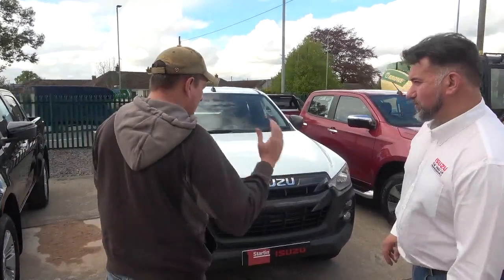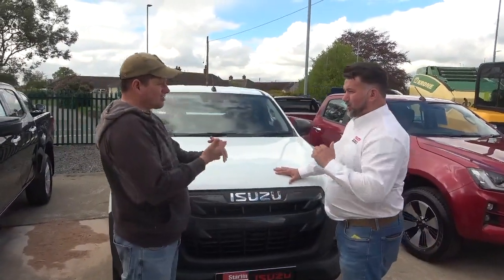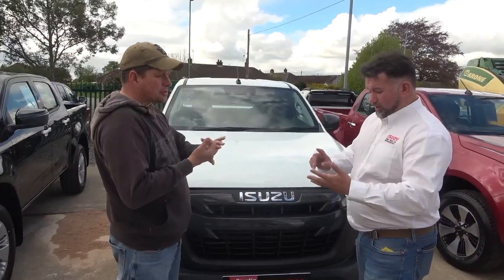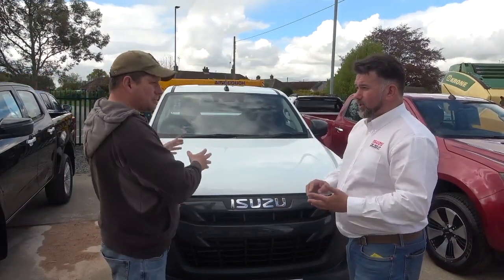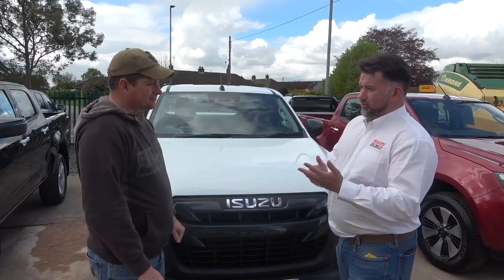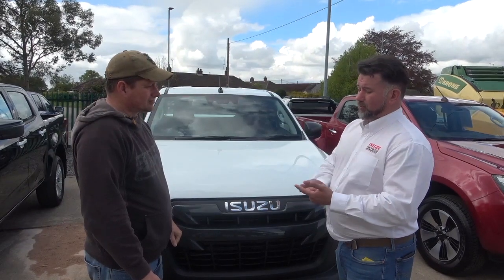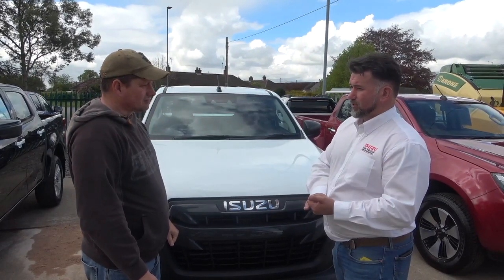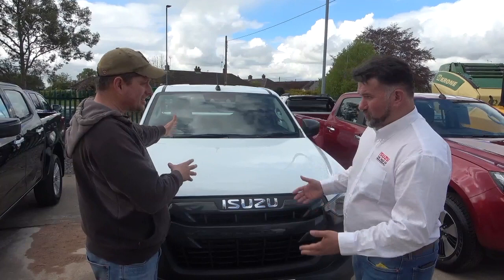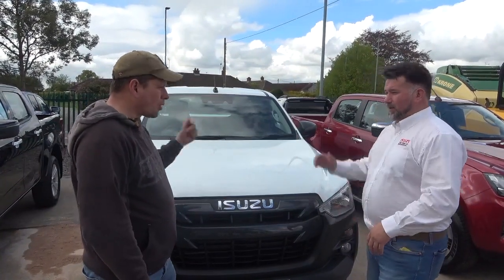So the lineup starts here with the Utility — cloth seats, all manual transmission. It's still a high spec though. You've got 4x2 single, 4x4 single, extended cab 4x4, and double cab 4x4 — this has got a lot of choices where it starts. It gives everything the worker needs from this one.